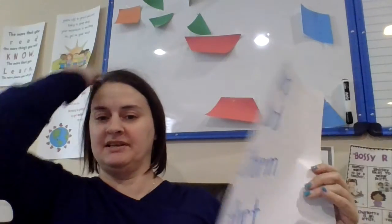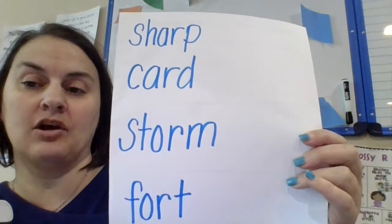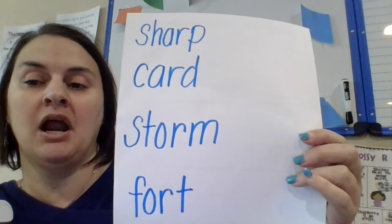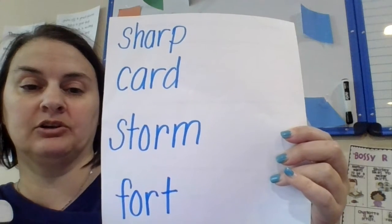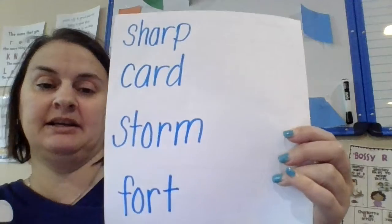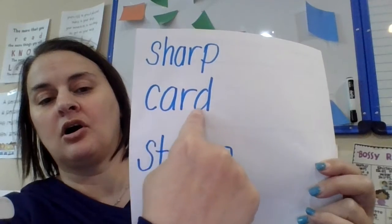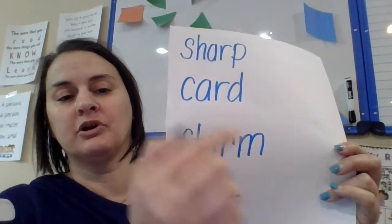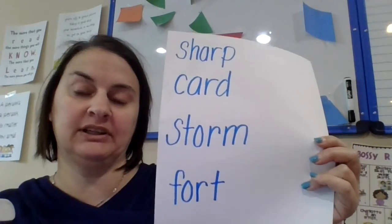I do have an assignment for you to go along with this video. I want you to take four of the words from today and write them in a sentence. You will need to write four complete sentences that start with a capital letter and end with a period, with nice beautiful finger spaces between your words. I want to see nice neat handwriting, and you do not need a picture today. Sh-R-P, sharp. C-C-R-D, card. St-O-R-M, storm. F-O-R-T, fort. So you're going to use sharp, card, storm, and fort in complete sentences.